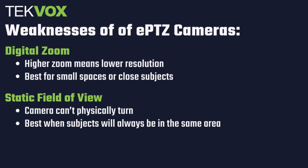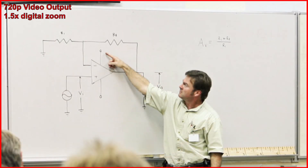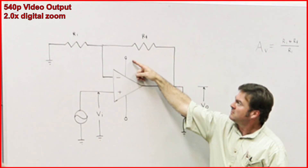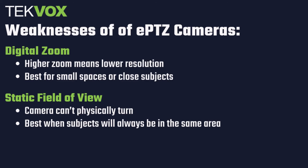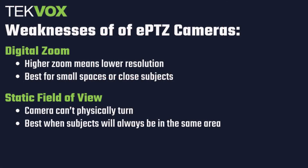There are two main drawbacks ePTZ cameras face when compared to their PTZ counterparts. ePTZ cameras are inherently limited in their range because they use digital zoom rather than optical. This means that the further you zoom in, the lower the resolution of the resulting image. Because of this, ePTZ cameras work best when within 10 to 20 feet of their subjects. Because they can't physically turn, ePTZ cameras can only ever provide video of subjects within their fixed field of view, meaning they're best used when subjects will always be in the same place, such as a conference room or the front of a classroom.